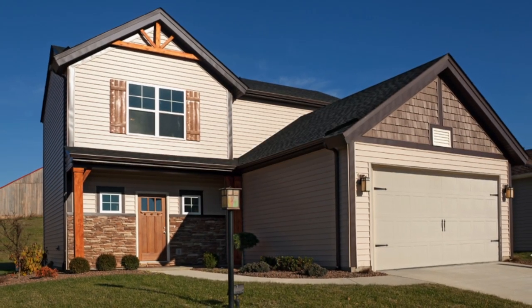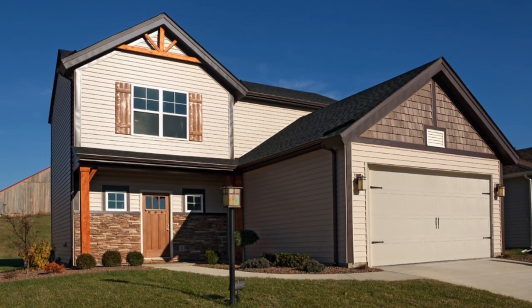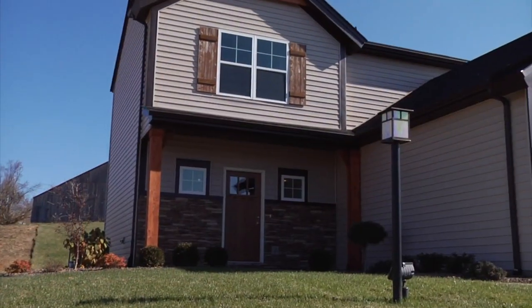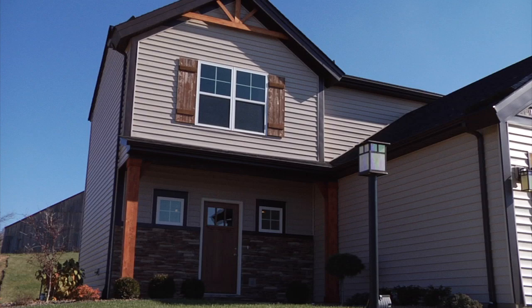This two-story Craftsman design home offers a unique mixture of stone, vinyl, and decorative cedar accents, and a fully covered front porch that combine to create a very inviting exterior.